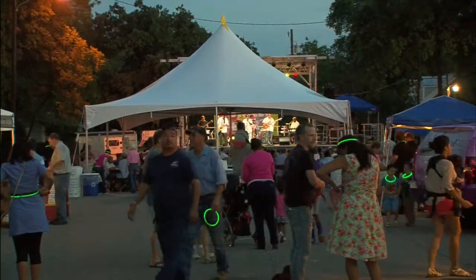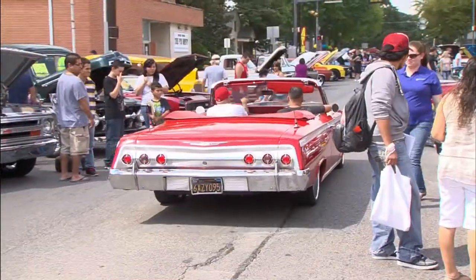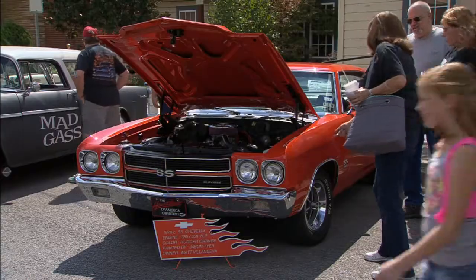The fun continued until well after sunset, but when Saturday morning rolled around, the car lovers rolled in. There were cars from every era between the 1920s and the 1980s to inspect and admire.